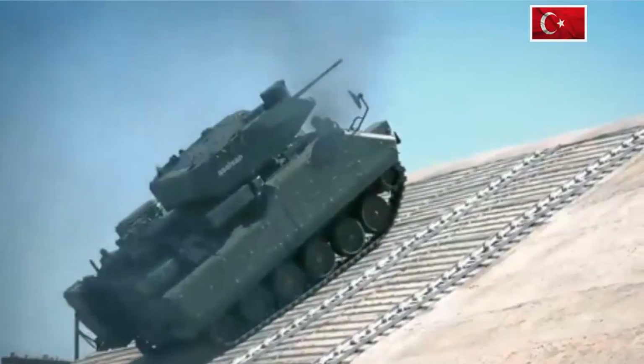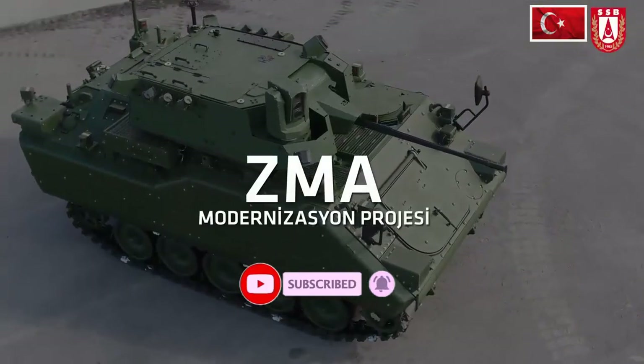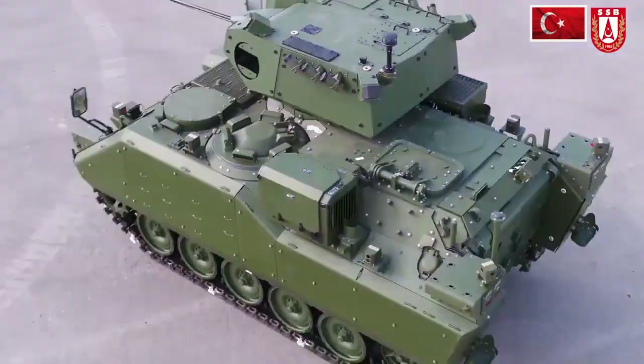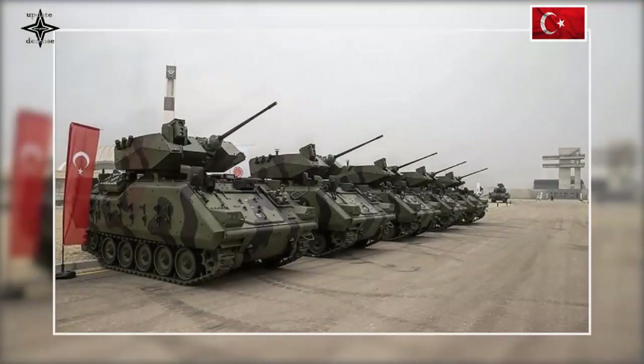The Turkish military received the first five new ZMA-15 Zerli Armored Infantry Fighting Vehicles. The ZMA modernization project was initiated by the Presidency of Defense Industries in cooperation with Turkish companies ASELSAN and FNSS to meet the needs of the Turkish Land Forces Command.